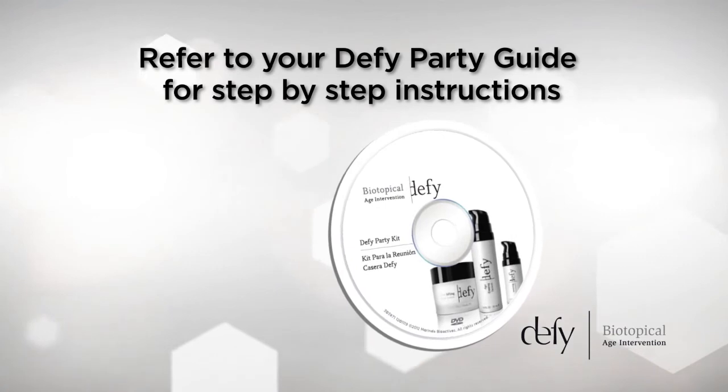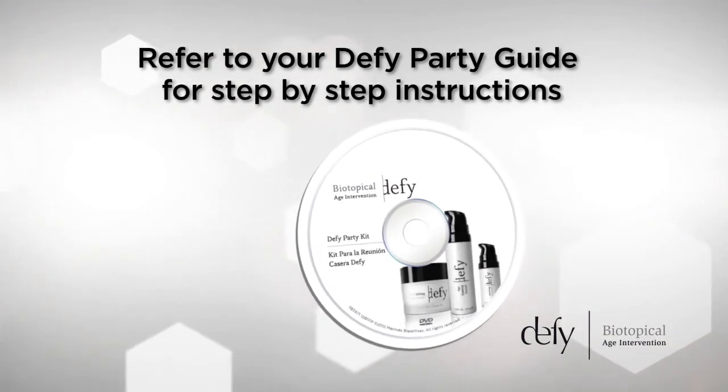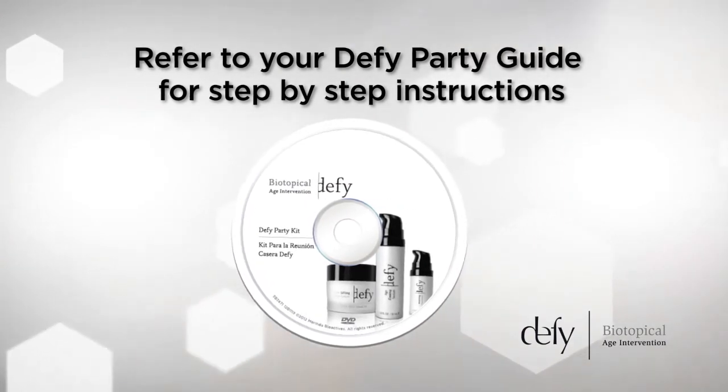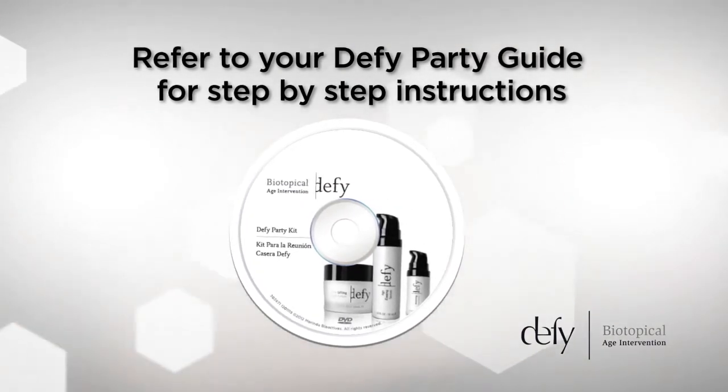For step-by-step instructions on product sampling and demonstrations, refer to your Defy Party guide. The guide's sample script and tips for success make the process feel simple and easy.